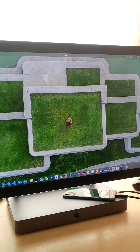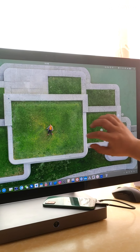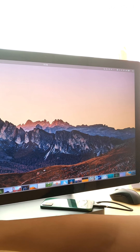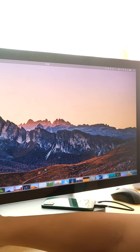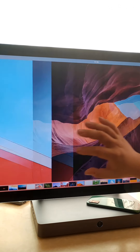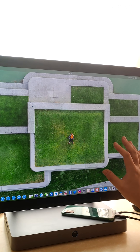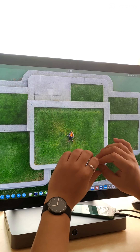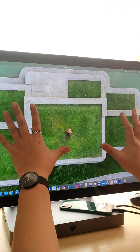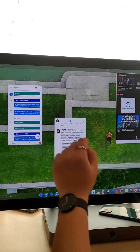For desktop gestures: use five fingers to swipe and change your wallpaper — a selection panel appears at the bottom where you can swipe to make your choice. If you have many windows open on the desktop, you can shake to show the desktop, and shake again to restore all windows.